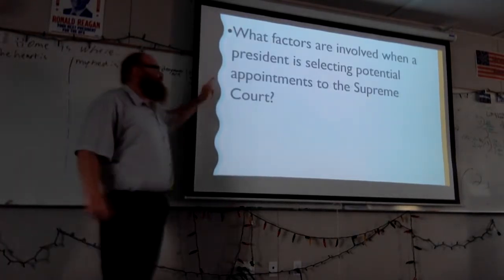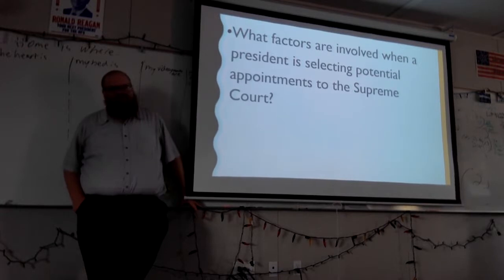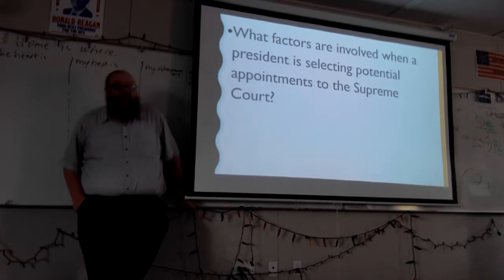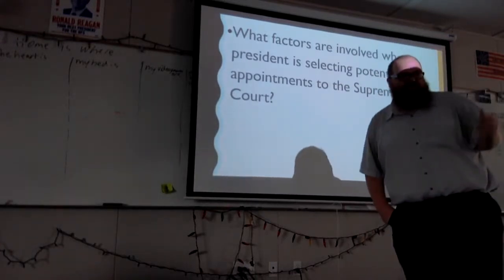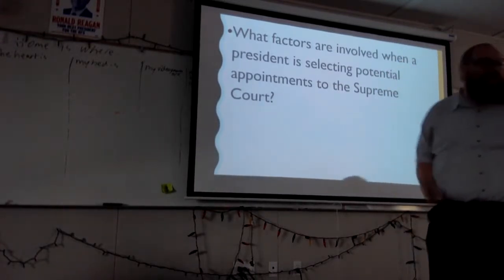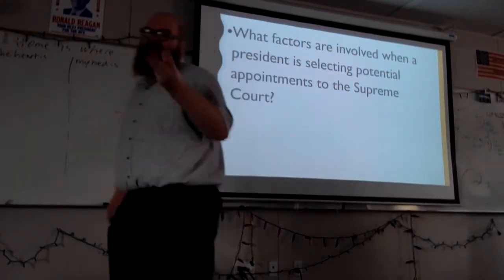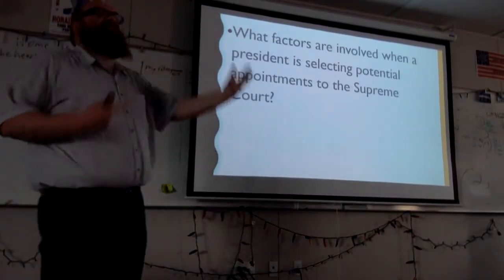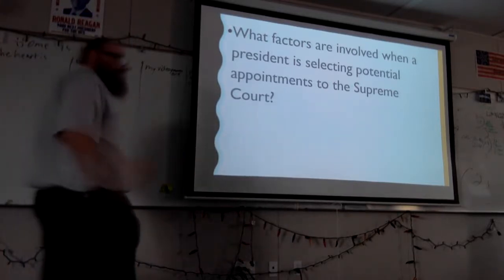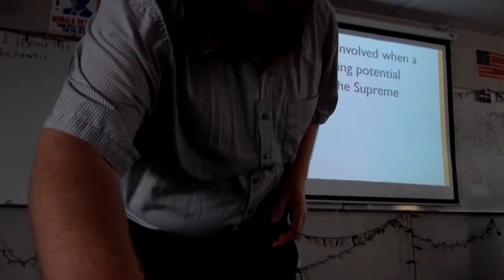What factors are involved when the president is selecting potential appointments to the Supreme Court? Things like political affiliation, ability, whether they've had scandals, popularity — those are all factors. But ideology is a big one. A president wants somebody who agrees with their ideology, not somebody ideologically opposite to them. Race, ethnicity, and religion also play a role, especially now.